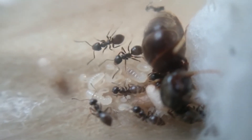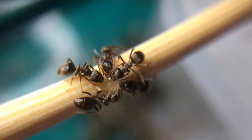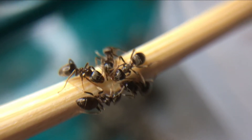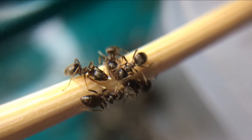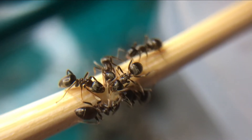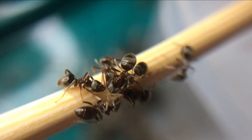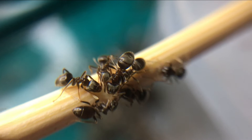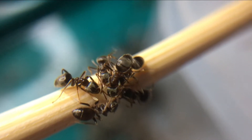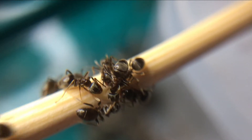Their diet consists of sugar and insects. Honey, fruit and insects can be offered. Live insects are not recommended for small colonies as they would struggle to take down large prey. Offering a small cricket leg or chopped up mealworm is always a great source of protein. As you can see, my ants absolutely love honey — as soon as I've put it down, it's gone in less than a minute.